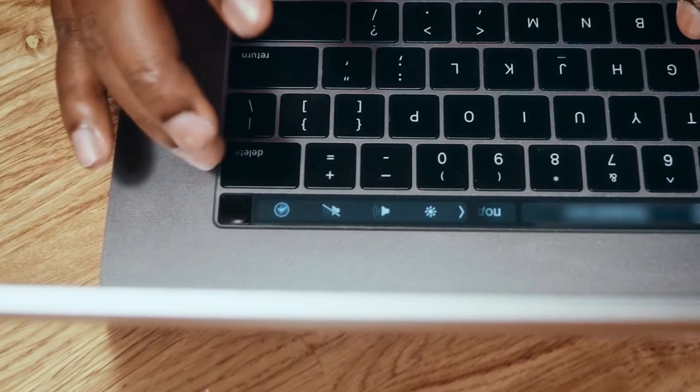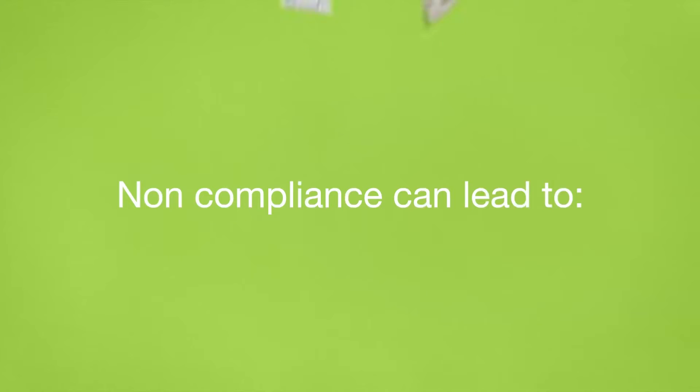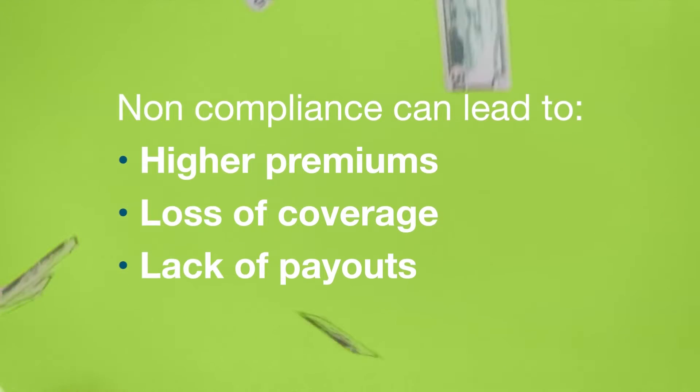So passwords are simply not enough. This is why multi-factor authentication, or MFA, is a key requirement for cyber insurance policies today. Non-compliance can lead to higher premiums, loss of coverage, or even a lack of payout if you get breached.